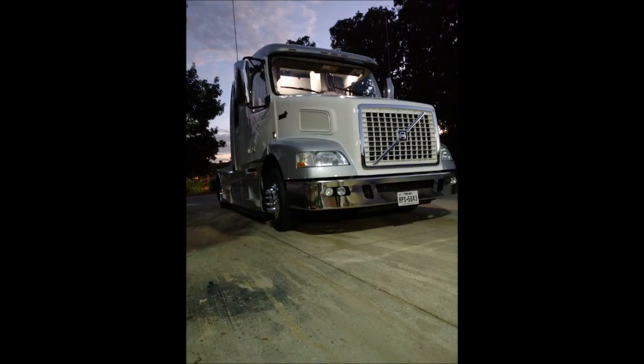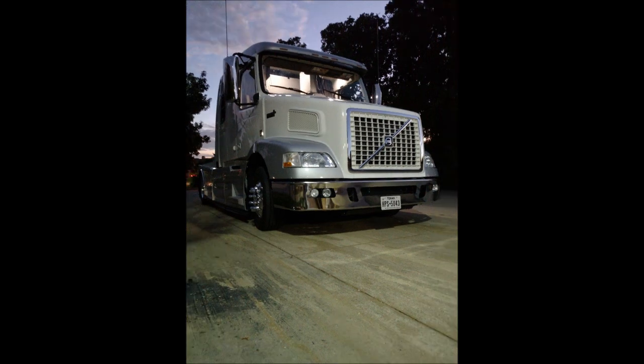The truck has a hill start assist which is excellent — it holds the truck and trailer for three seconds, giving you plenty of time to move your foot from the brake to the accelerator. For those who don't understand hill start assist: try starting on a hill with a loaded trailer at a dead stop. Taking your foot off the brake to reach the accelerator could cause big issues if you're not quick enough. This truck is designed to hold you in place and give you time to get on the accelerator without panic or rolling back into someone behind you.